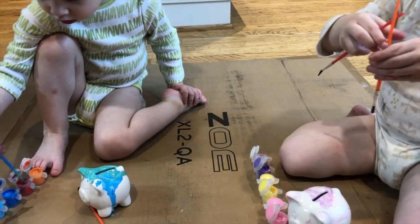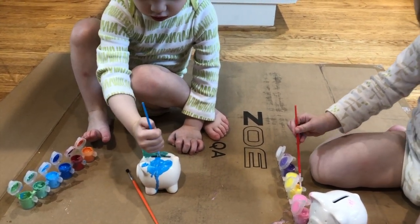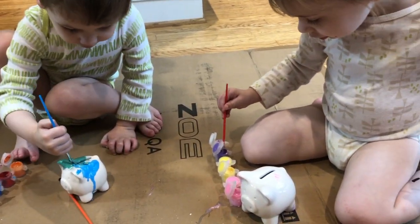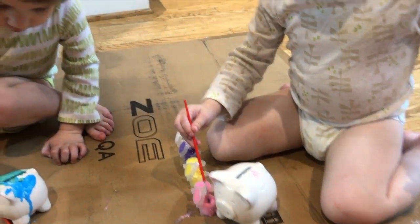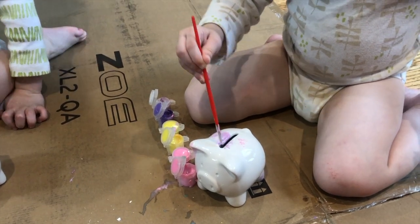Good job, Lawson. Wow, I really like that. We're going to keep money in your piggybanks, aren't we, guys? Ooh, purple. Oh, you're mixing pink and purple. Put it on the piggy bank, baby girl. Oh, so pretty.